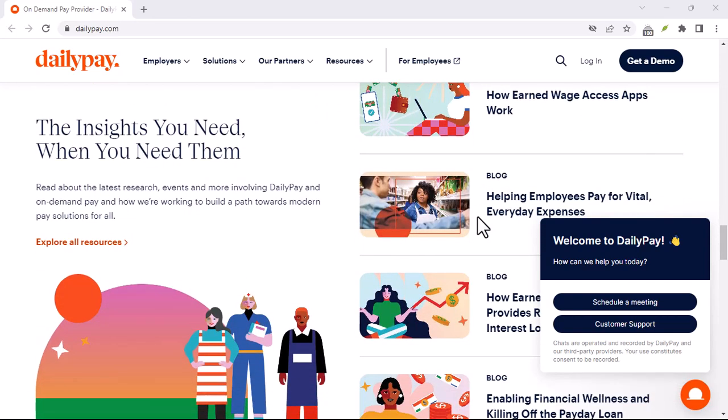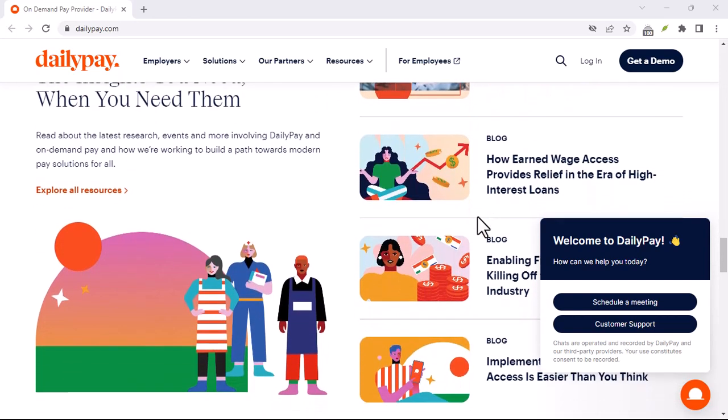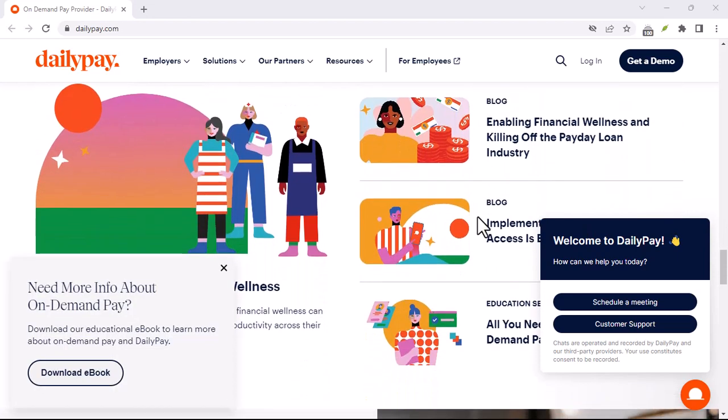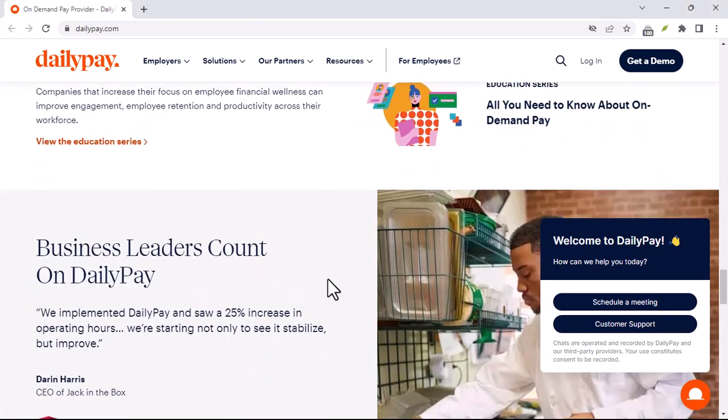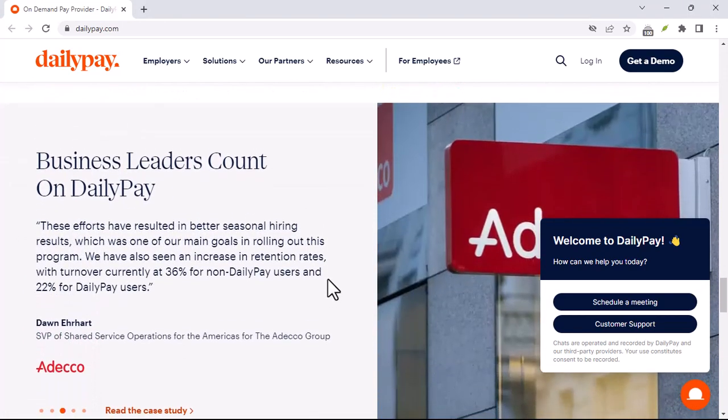At its core, DailyPay isn't a bank. It doesn't offer the typical features you'd expect from a bank account, like check writing or bill pay. Instead, think of it as a middleman between you and your employer's payroll system.